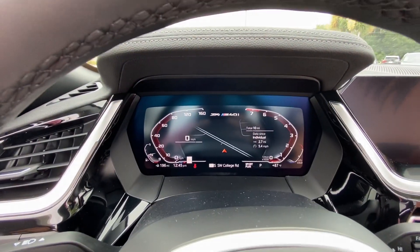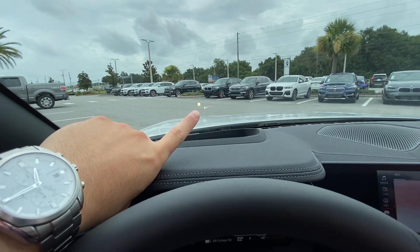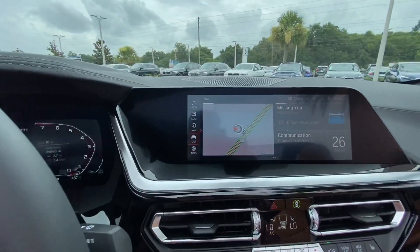You got your maps here in the middle, the digital instrument cluster. You also have your premium package, so you got your heads-up display and stuff. You got your maps also here.